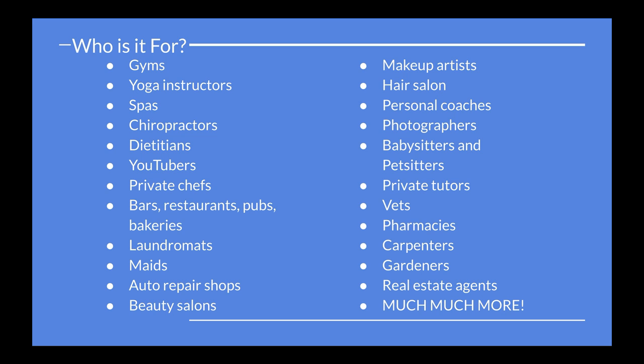So who can benefit from this course? Pretty much anybody. Any brick-and-mortar physical business or online business can use this course to create the perfect website. For example: gyms, spas, YouTubers, bars, coffee shops, restaurants, beauty salons, barbers, photographers, private tutors, gardeners, real estate agents, and literally any other business that needs a website. This is just a short list.